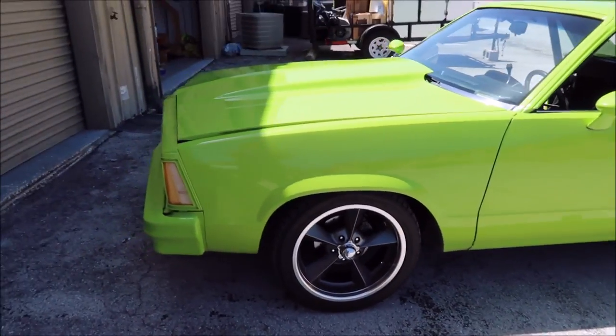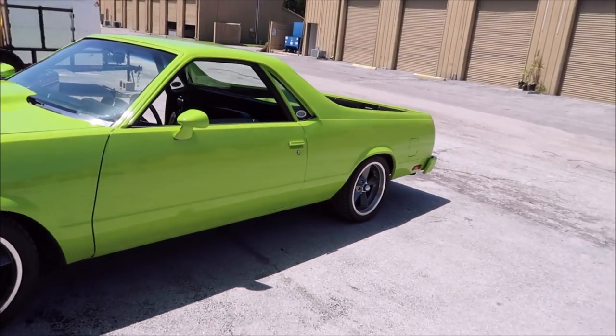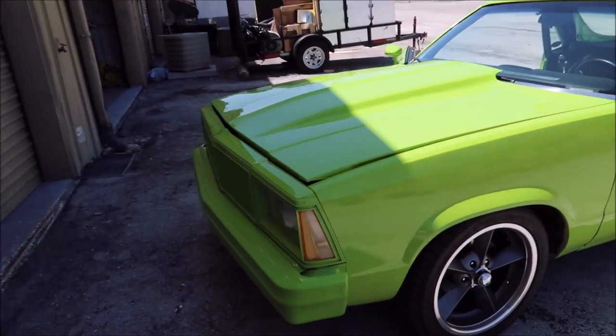So as you guys know, well, anybody who's been following me for a while — I've had this 1980 El Camino for about five years, and she's my pride and joy.